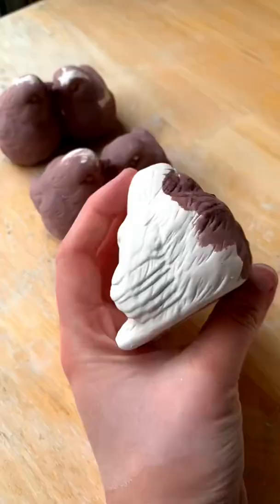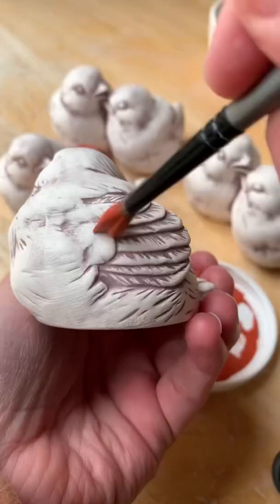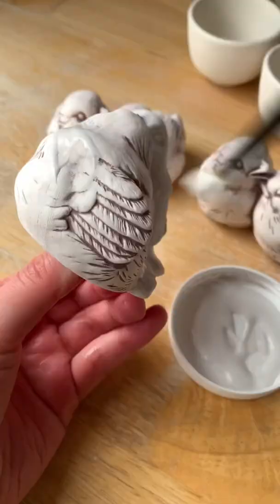We are in the middle of winter here and my fingers have been freezing in my studio as I try and paint, so I decided to use this piece as a glaze test piece for some new ones I just bought.